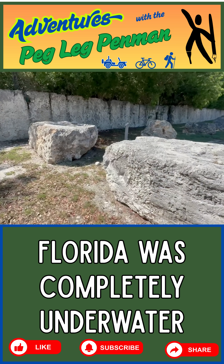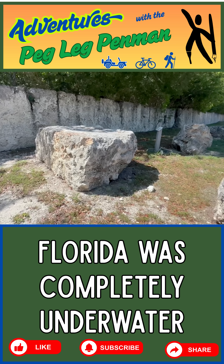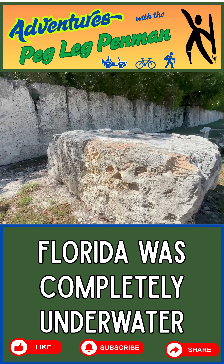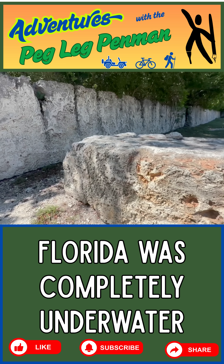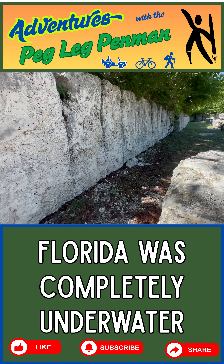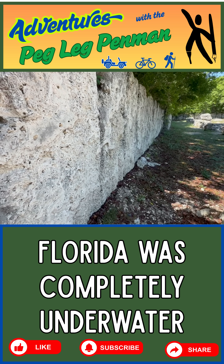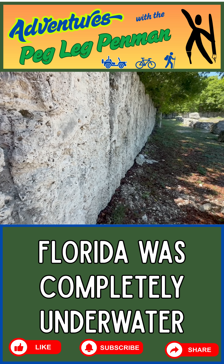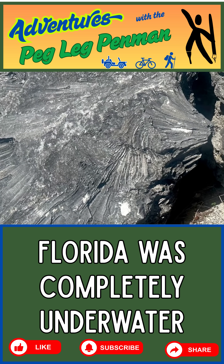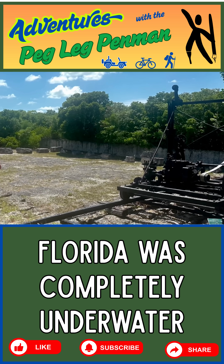A third example refers us back to the Windley Key limestone quarry. All of this rock was laid down by living animals we know to be coral, which means the state was covered in water — not just once, and not for any short period of time. This is consistent across the entire state as evidenced by limestone outcroppings, sinkholes, freshwater springs, and seashells everywhere you dig. Florida has some amazing natural history. Go out and find it for yourself.